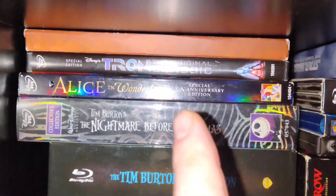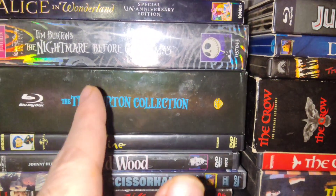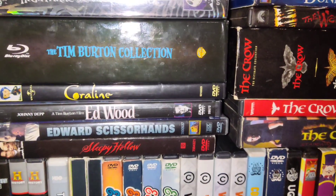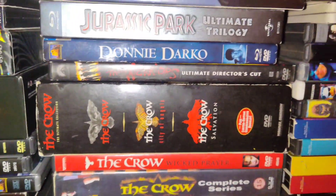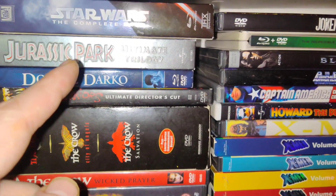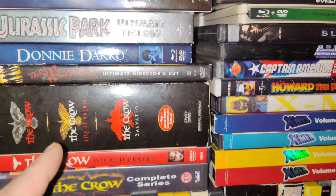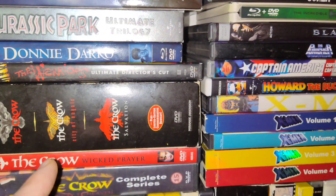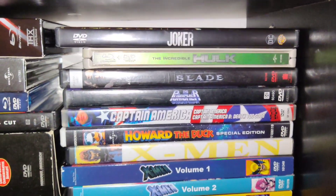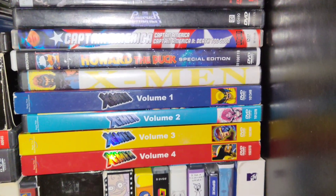Going down from here, we got the Tim Burton stuff — this is all Tim Burton right in here, the Tim Burton collection, which is pretty cool. Now we got the Star Wars Blu-ray set, Jurassic Park set, Donnie Darko, The Warriors, The Crow set — the shitty Crow — Joker, Hulk.